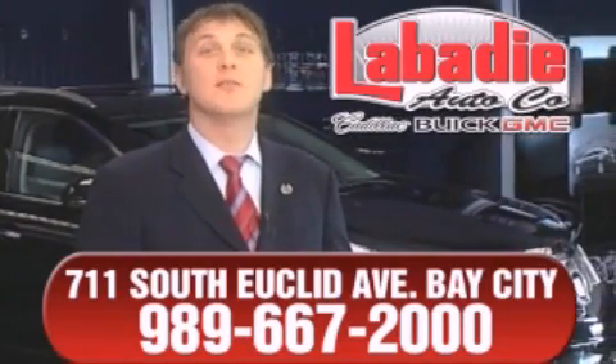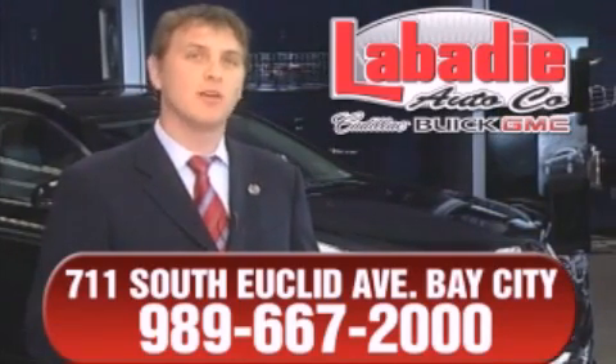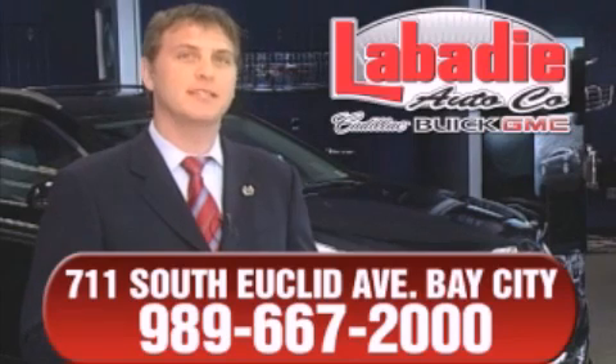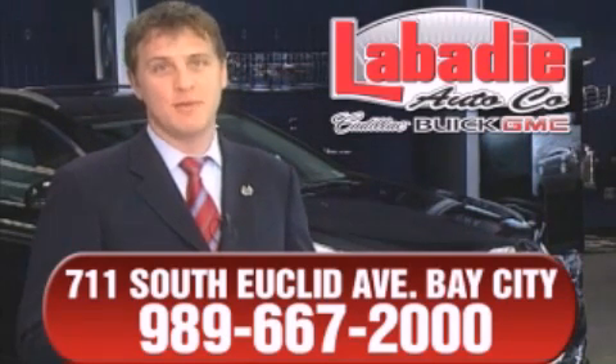We're a family-owned business and been doing business for over 60 years in mid-Michigan. All of our vehicles have been professionally inspected and hand-detailed to ensure that you're getting the maximum value. Remember, we'll do whatever it takes to earn your business.